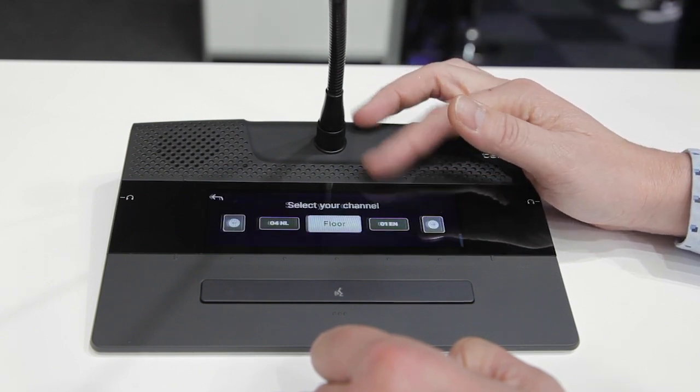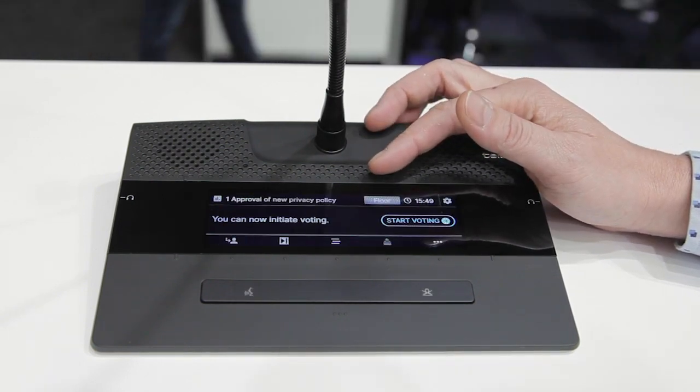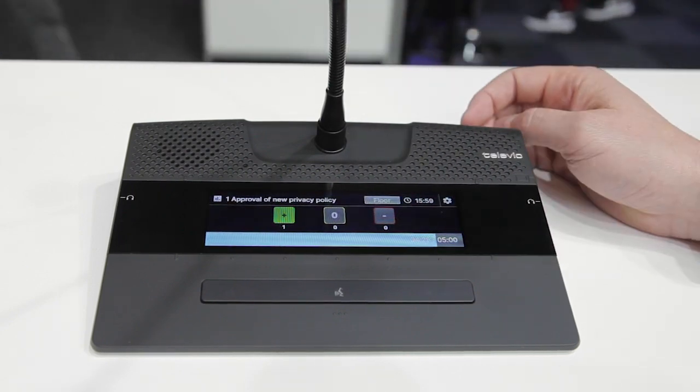The interface is also giving more information and context of the meeting, while a chairperson can also control the meeting by starting a meeting from the device itself, starting voting sessions, and controlling the agenda.